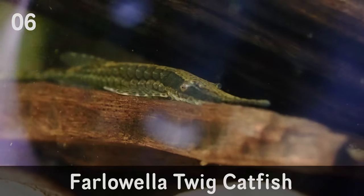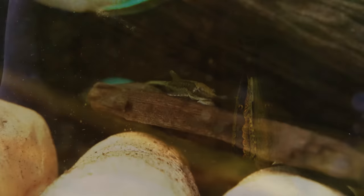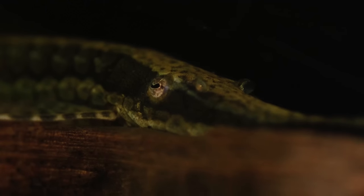Coming in at number six is the Farlowella, or twig catfish. They're a bit rare and an oddball fish, so they're hard to find. I bought them as young fish and paid $60 each. I don't know what they're worth as adults yet since mine haven't reached adulthood, but I think they'll be a little more expensive than the plecos because they're harder to find and trickier to breed. They look similar to the Royal Whiptails but a little more thin — kind of like a sawfish. They fit well in Amazonian tanks. Coming in at number six is the Farlowella twig catfish.